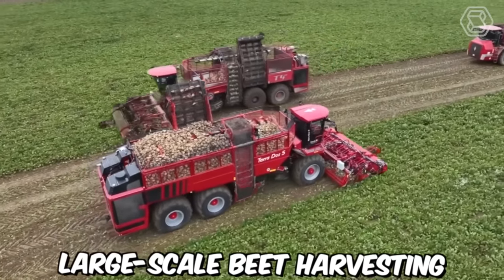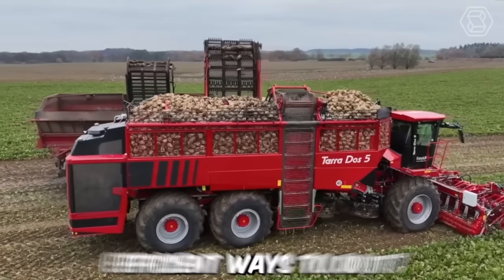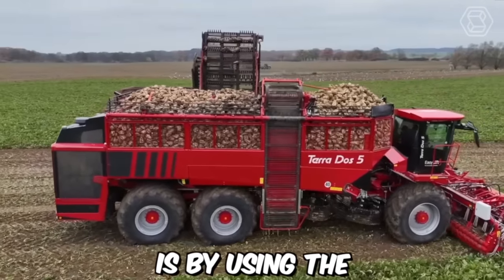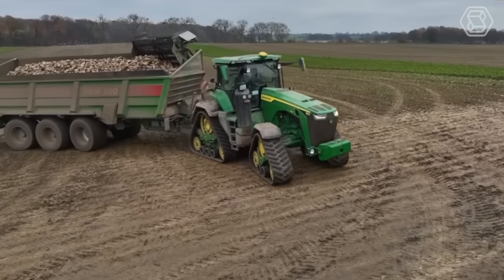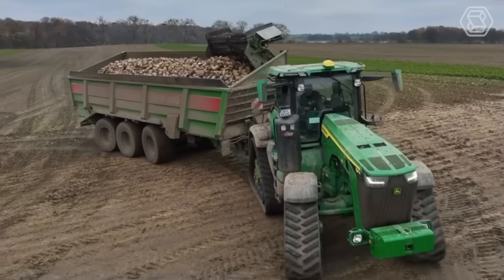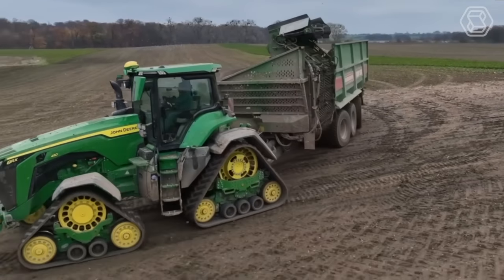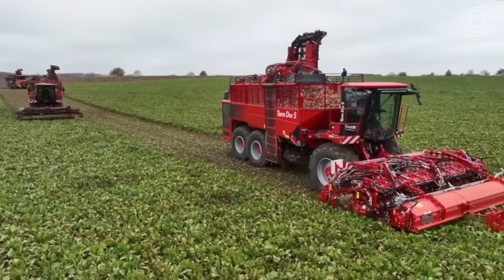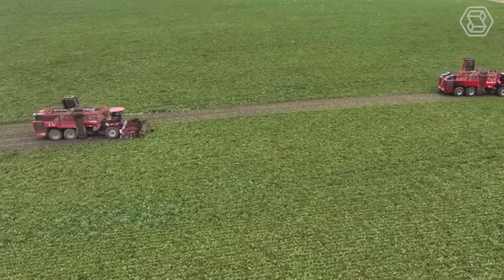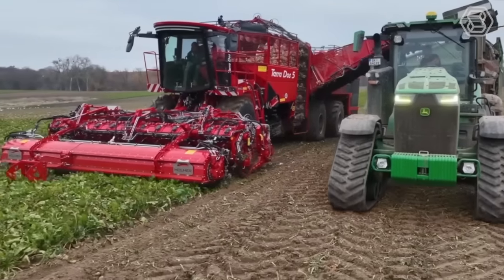Large-scale beet harvesting is an essential process in modern agriculture, and one of the most efficient ways to do it is by using the Holmer Terra Dose 5 beet harvester. To further increase efficiency and productivity, the Holmer Terra Dose 5 is often paired with the new John Deere 8 RX tractor. Together, these machines provide an unbeatable combination of speed, efficiency, and reliability, making them an ideal choice for large-scale beet harvesting operations.